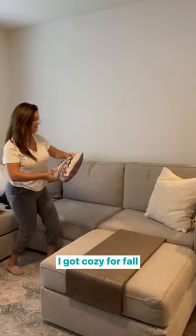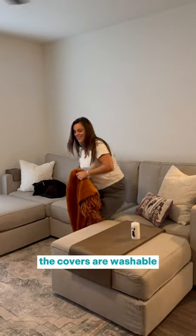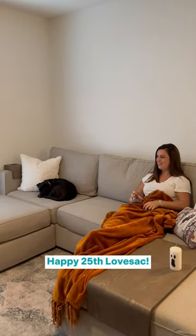Now that it's all set up, I got cozy for fall with some decor to watch some TV with Pepper. The covers are washable so I don't have to worry if she makes a mess or if I spill my red wine. Happy 25th Love Sack!